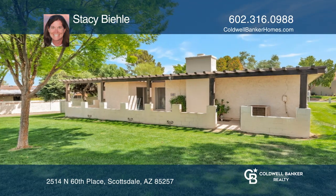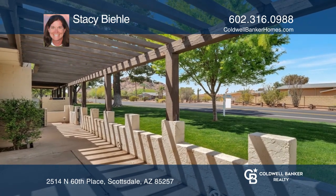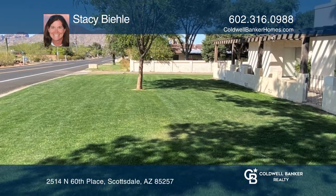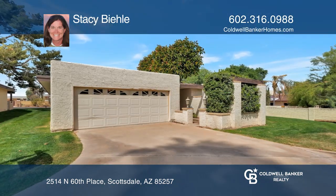Head out to the patio area to entertain guests or relax after a long day and enjoy the amazing views of Camelback Mountain and Papago Buttes. Schedule a showing with Stacey Bela today.